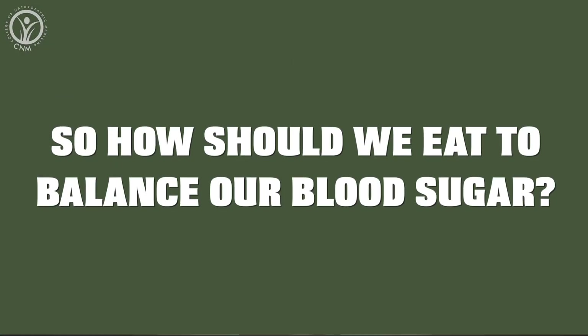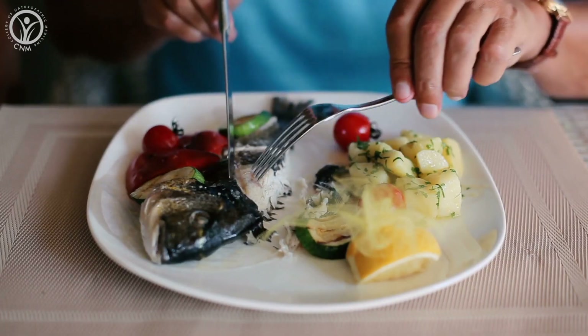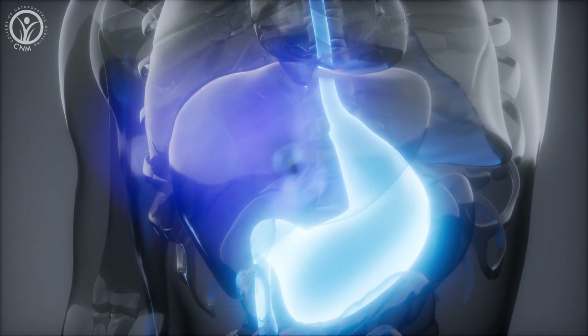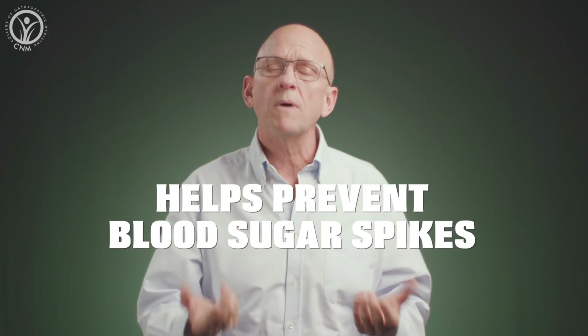So how should we eat to balance our blood sugar? Number one: eat some protein at every meal. Protein has a much lower effect on blood sugar than carbohydrates, and it takes a bit longer to digest. So when you put a bit of protein in the stomach alongside your carbs, it slows down the absorption of glucose and helps to prevent blood sugar spikes.